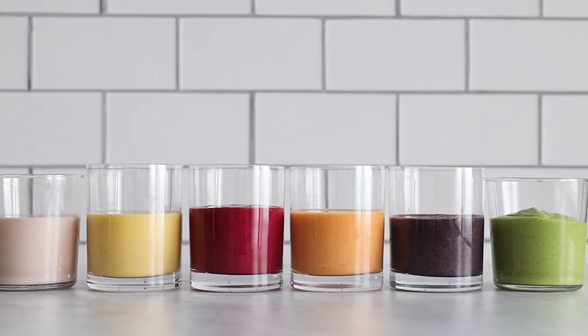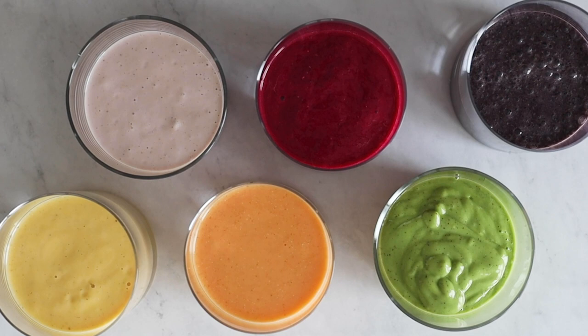Today I'm going to reveal the secret formula for healthy yet delicious breakfast smoothies, and then following that formula I'm going to show you six different colored healthy delicious breakfast smoothies to get you started.